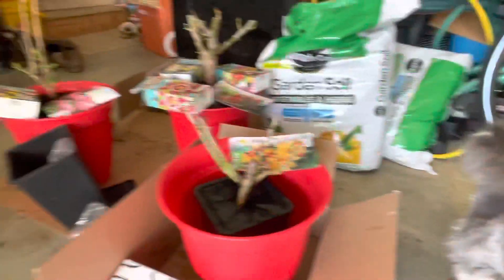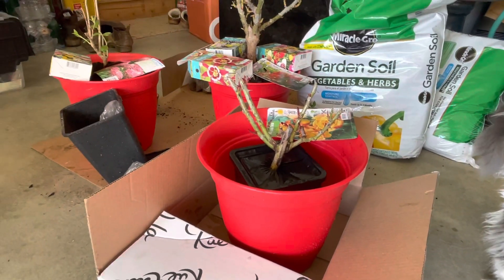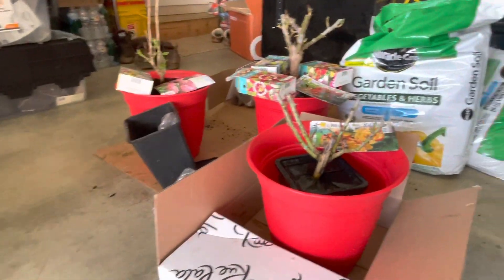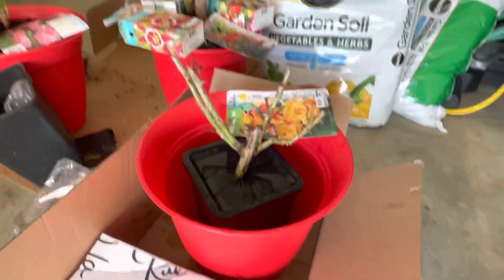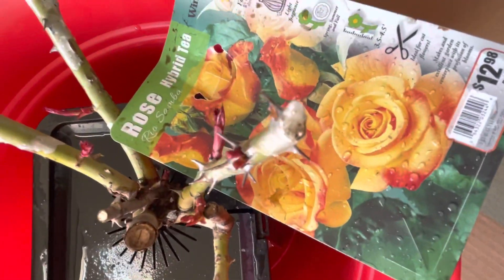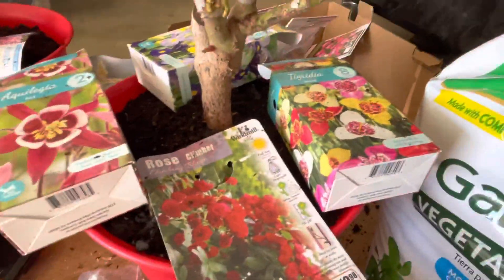Hi everybody, it's Amelia. Today I'm gonna plant some roses temporarily in pots because my garden is not done yet. I just want to show you guys why I chose these roses — they're gonna be like gorgeous. And on this spot I put again a temporary one.